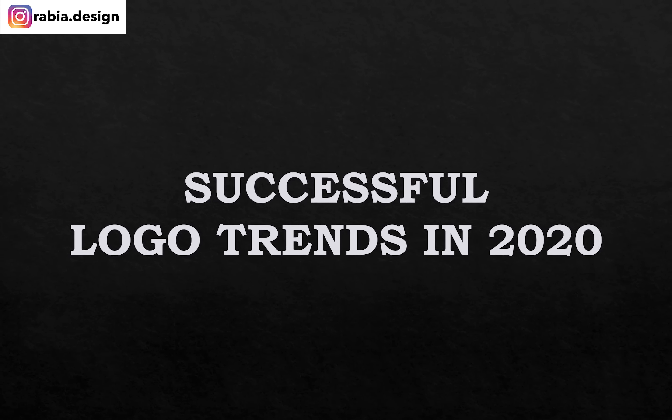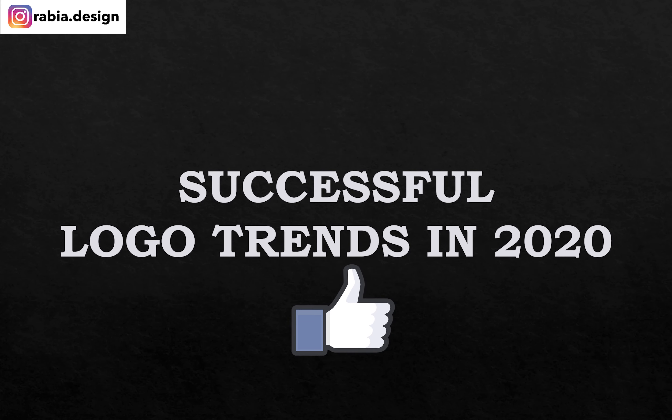Hi everyone, this is Rabia again and today let's talk about successful logo trends in 2020.